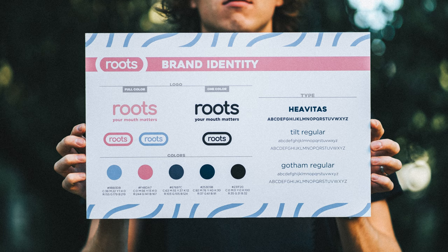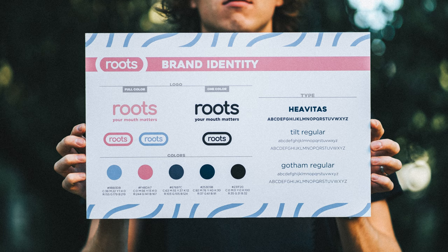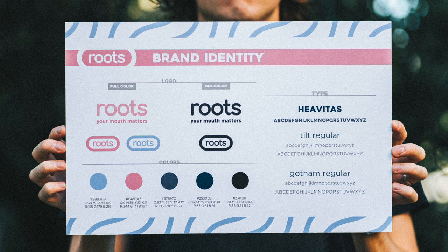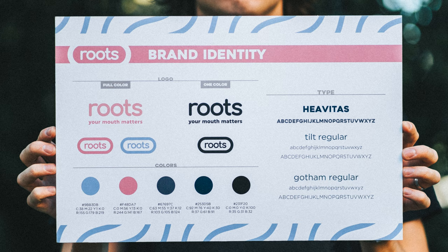This was my first experience with packaging and mock-ups. This is Roots, a project about dental health and how sugar can completely wreck your teeth. I love this project because it hit close to home for me as someone who's dealt with dental issues. This brand identity is simple and it works, and it's one of my favorites because I used a pattern throughout the design.